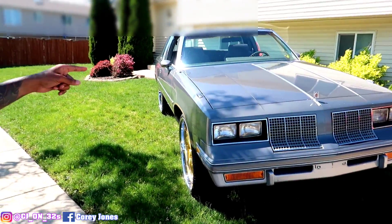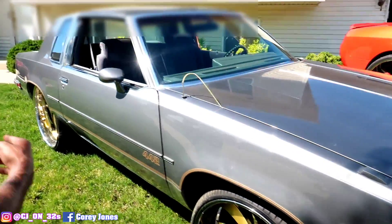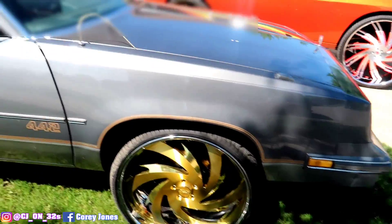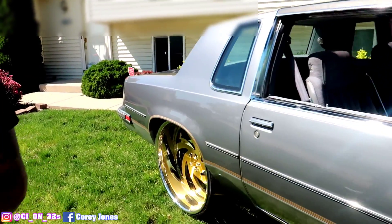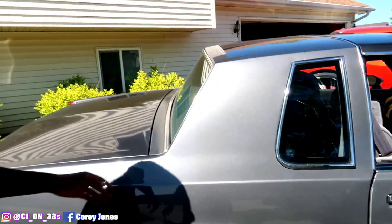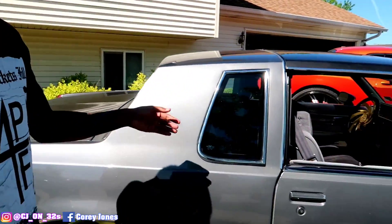This car right here is under construction. This is my 85 442 Cutlass T-Top. I got everything, pretty much all the suspension work done. Big lips in the back, coil overs, squatting. I'm saving this car right here actually for the wintertime so I can have winter content.